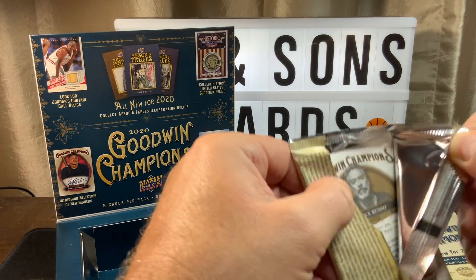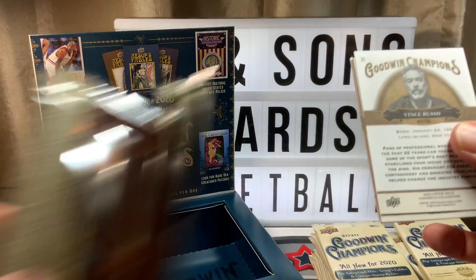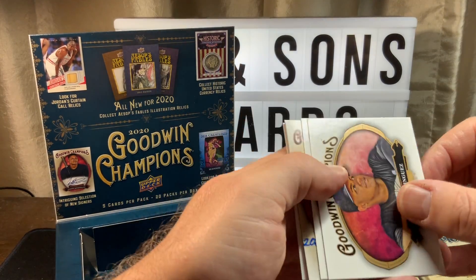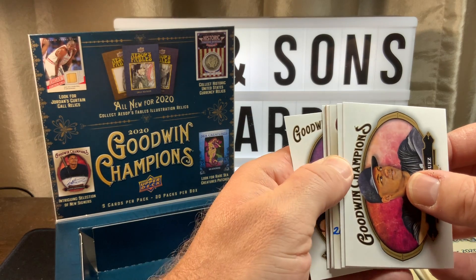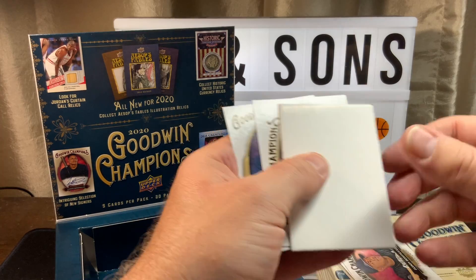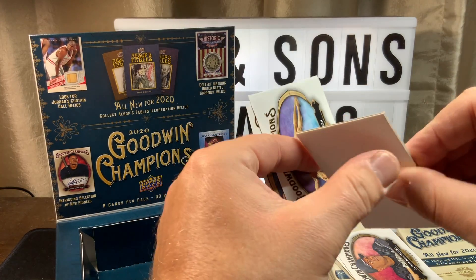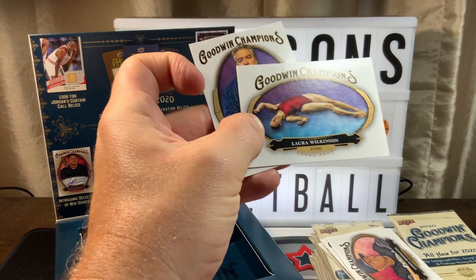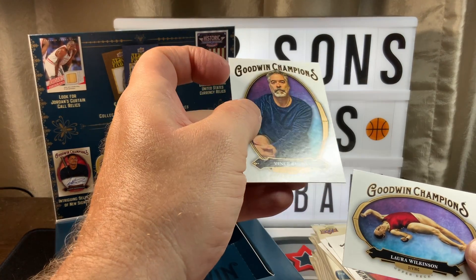Unless it skyrockets in price like everything else has. The good thing with this is there are three hits per box, and we've just got our first hit. Looks like an auto of some sort. And it's not as fat as it looks because they have a spacer in there. We have diving, we have a writer.